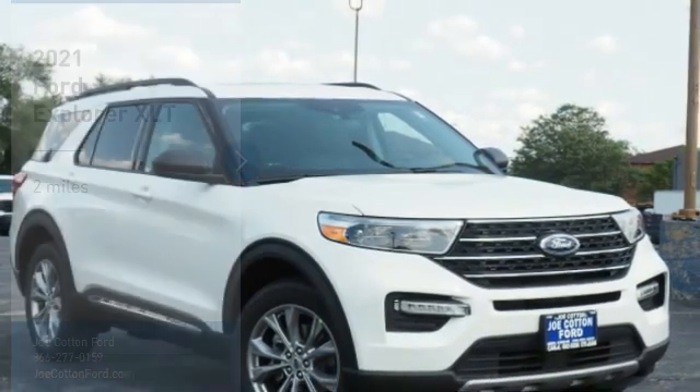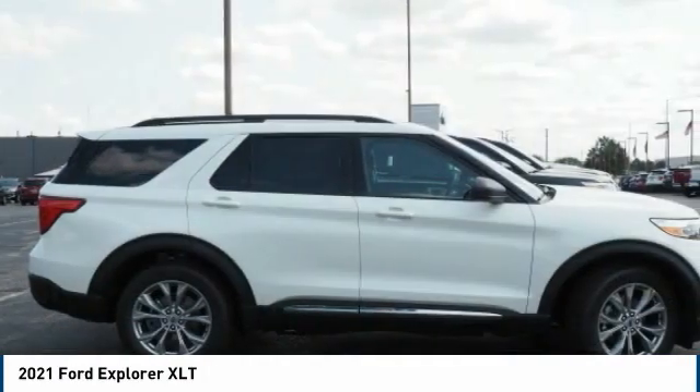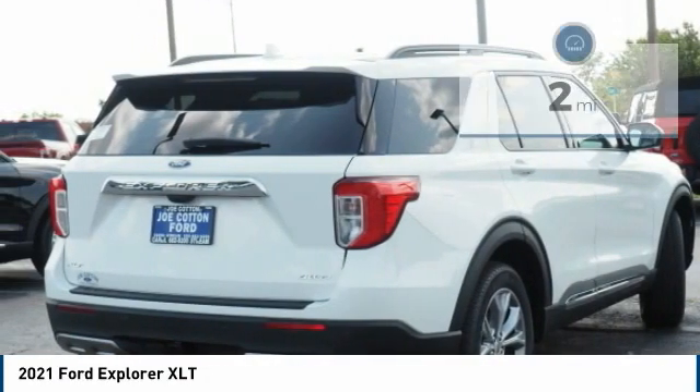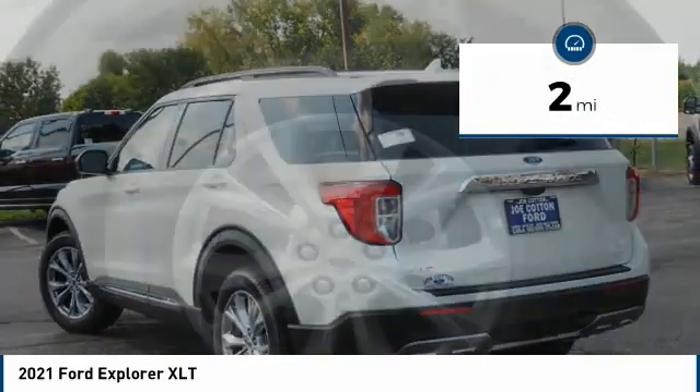Stop by and take a look at the 2021 Explorer. You've got a lot of capabilities to call on in a Ford Explorer — don't underestimate your choices. This vehicle has less than 100 miles. Here are some of this vehicle's great options.